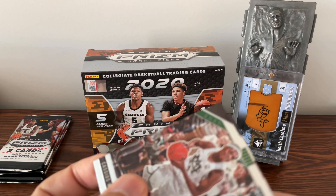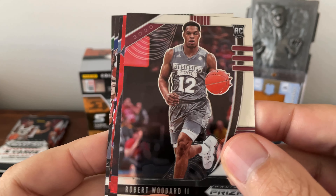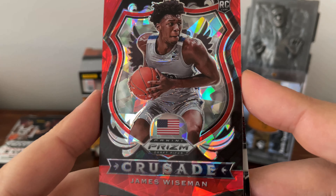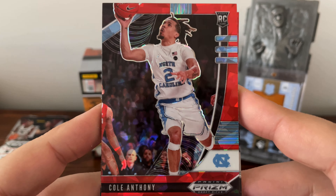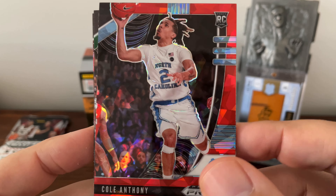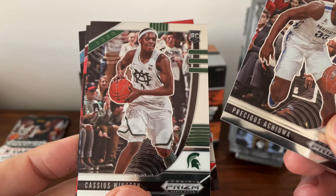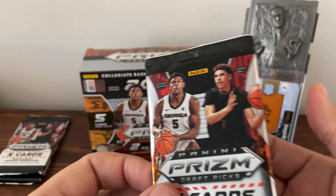Next pack: another Cassius Winston, Robert Woodard, James Wiseman — red prism. Oh, there we go — there's Cole Anthony! Like that, very good. I was hoping to pull a Carolina player for the PC. And Precious Achiuwa. Nice pack. Only got a few packs left and so far I've been really happy. Still no LaMelo Ball — that's the only one I have not pulled yet.